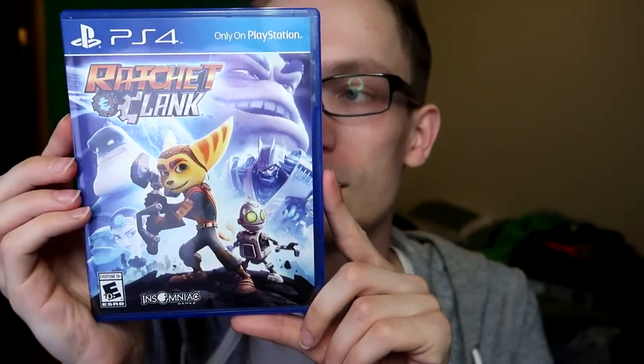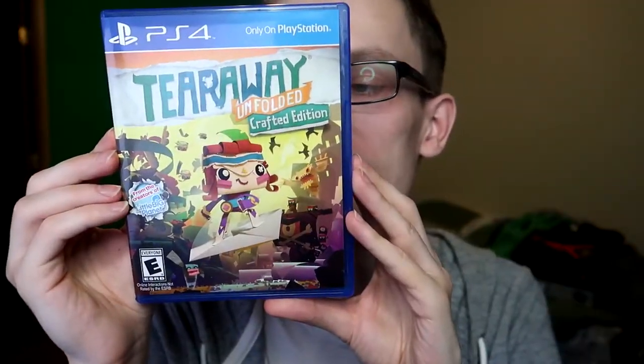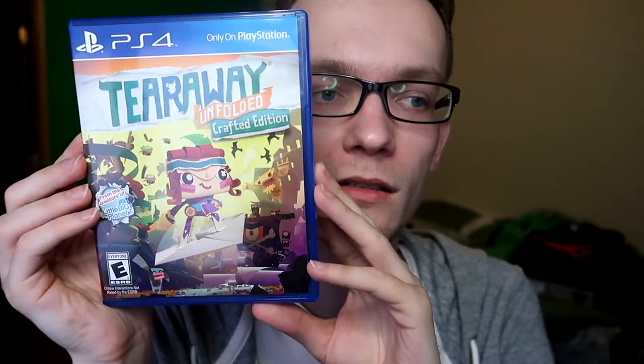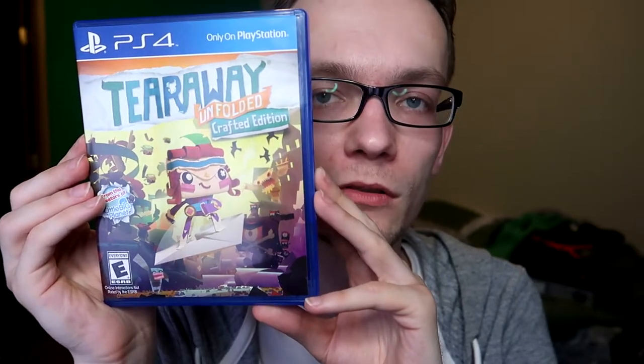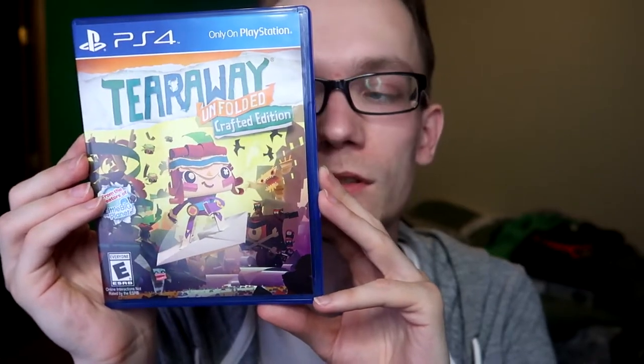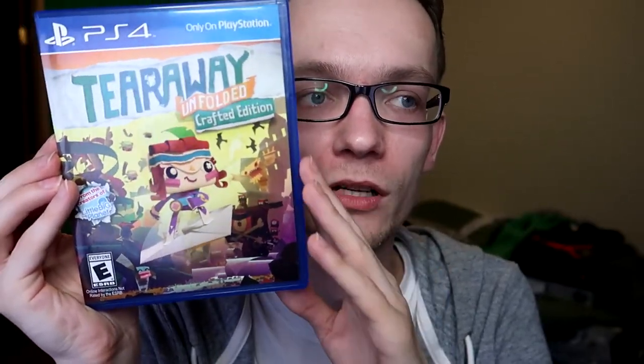Next we have the complete remake of Ratchet and Clank — a remake of the first game but fully remade; some stuff is completely different. I can't say enough good about this game. This is just what gaming is about — I'm speechless. Next, Tearaway Unfolded. I had a Vita for a few months but got annoyed with the lack of memory card space and sold it. One of the top-rated Vita exclusives was Tearaway, which I never got, so when this PS4 version came out I bought it. I haven't played it yet, but I want to check it out — it's a really niche game.